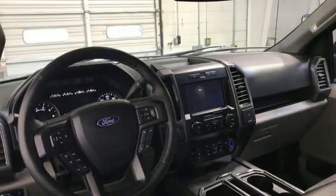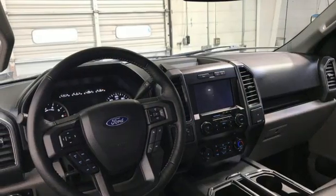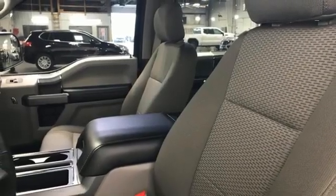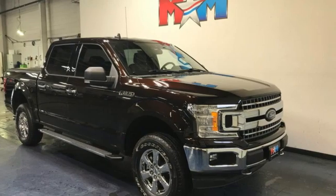Wi-Fi hotspot, dual-zone climate control, mirror-mounted spotlights, electronic shift on the fly, rear parking sensors, and heated and ventilated leather bucket seats.